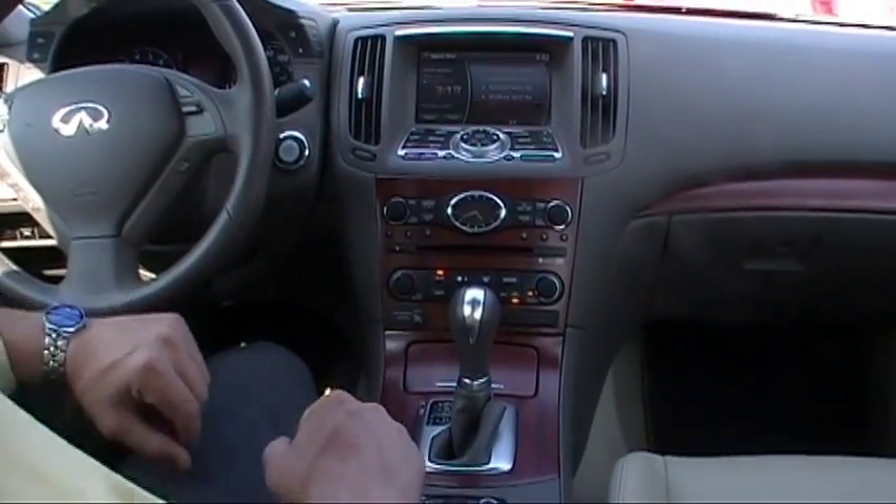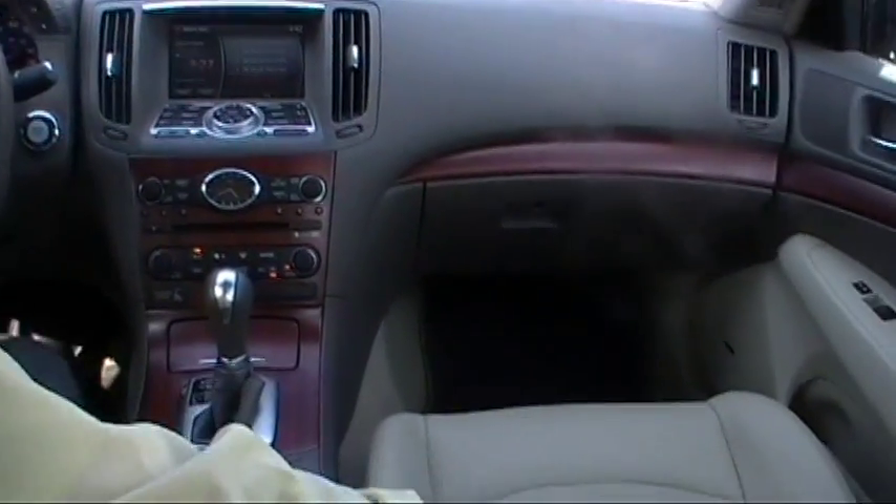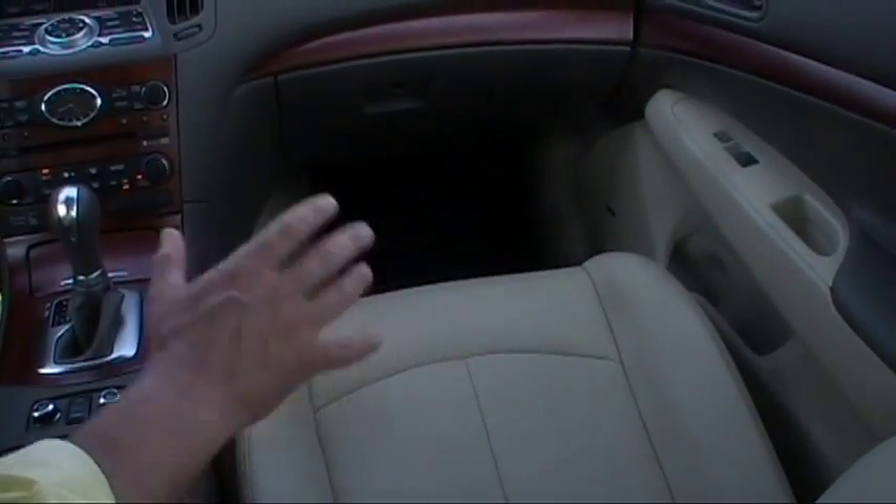Here we are inside this gorgeous G37X sedan. Let's review some of the amenities. First off, the Wheat Leather seats are in absolutely outstanding condition — they are absolutely brand new. There's no rips, tears, or scars whatsoever.